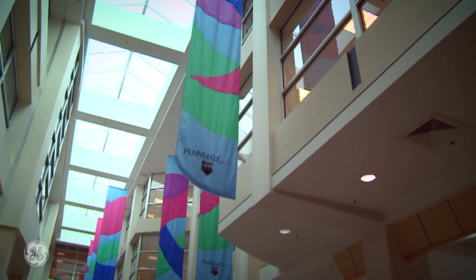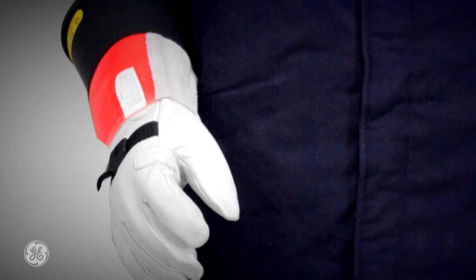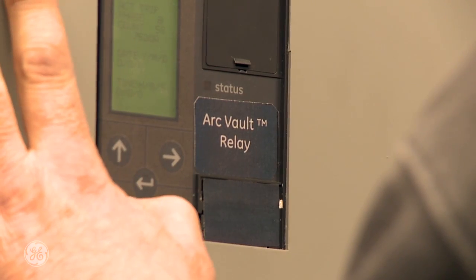Some of the safety concerns we had before arc vault is when we're trying to do some work on our gear, we usually have to shut the entire gear down or we'll have to wear a 40-calorie suit, which is fairly bulky. With the arc vault, we can get that protection down to where it's not such a bulky thing to wear and we can actually see more of what we're doing.